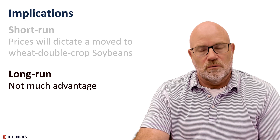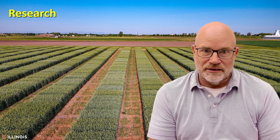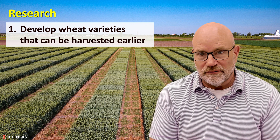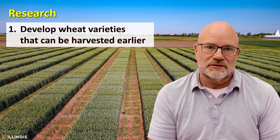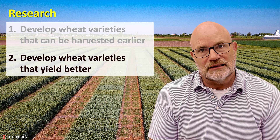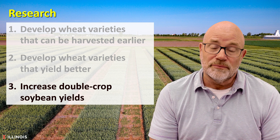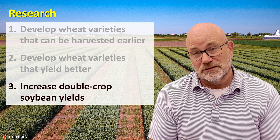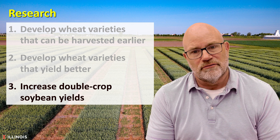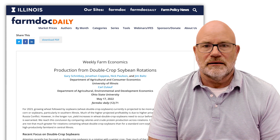In the longer run, if we want to see wheat double-crop soybeans succeed, additional research likely needs to occur. Three things to consider: first, develop wheat varieties that can be harvested earlier — mid-June rather than late June or early July — increasing the time double-crop soybeans are in the field and likely their yield. Second, develop wheat varieties that yield better. Third, increase double-crop soybean yields, though that may be less favorable if higher soybean yields also raise the baseline soybean comparison. You can read more about this topic in the Farm Doc Daily, linked in the video description below.